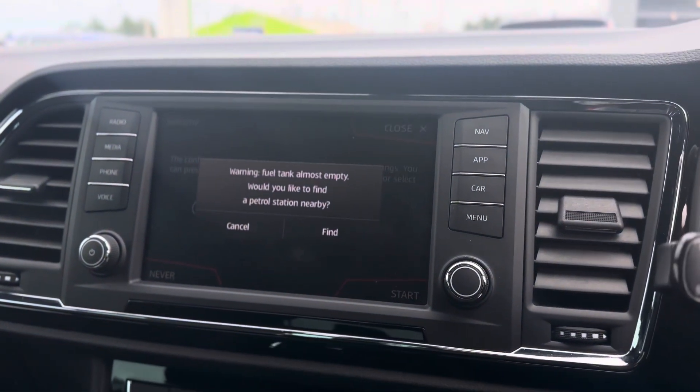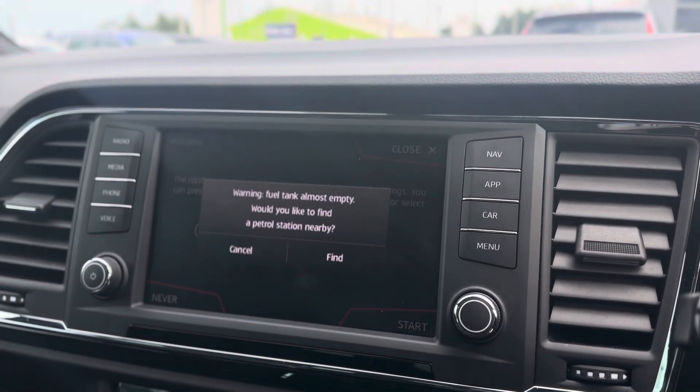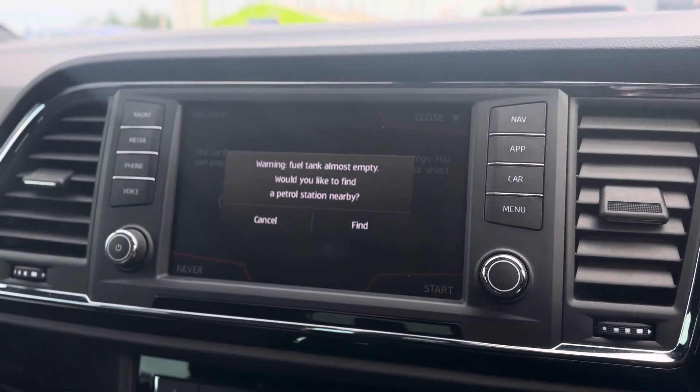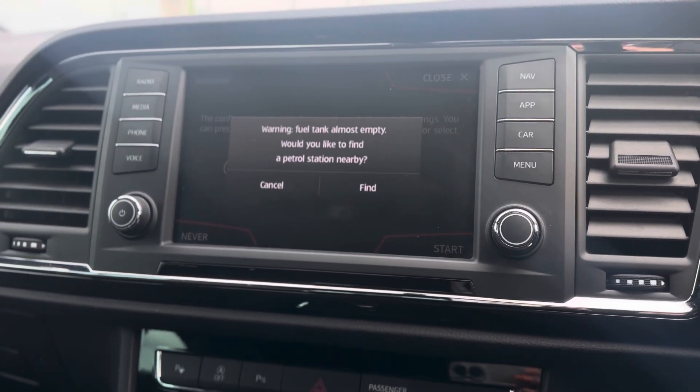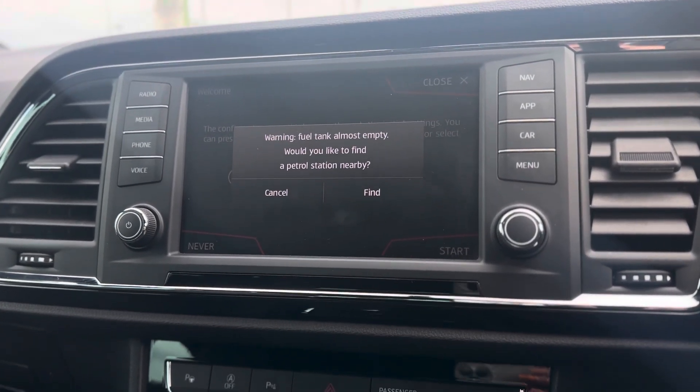A nice clear display. It does come with DAB radio and Bluetooth connectivity as standard, as well as sat nav, and you can connect your phone via USB to Full Link, which will give you Android Auto and Apple CarPlay.